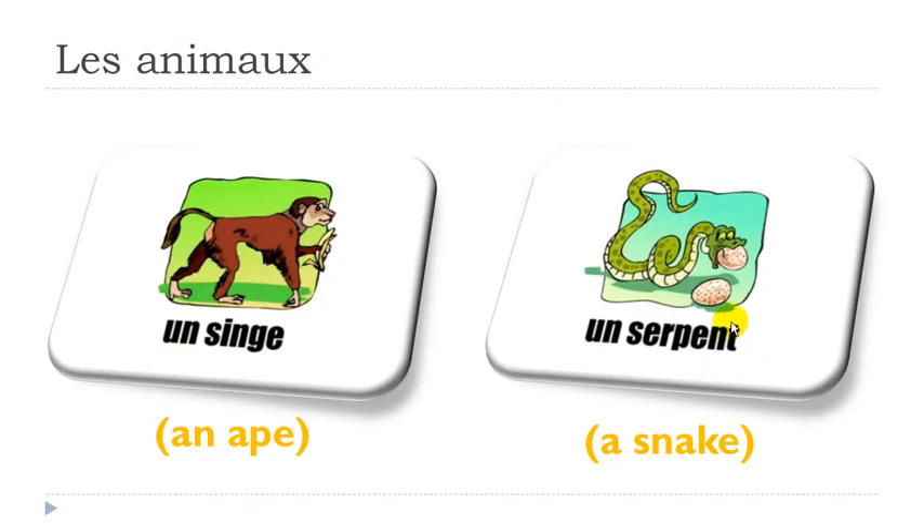Here the next one: final T is not pronounced. And then you get this EN — nasal as well, so it's EN. SERPENT, SERPENT, UN SERPENT, UN SERPENT.